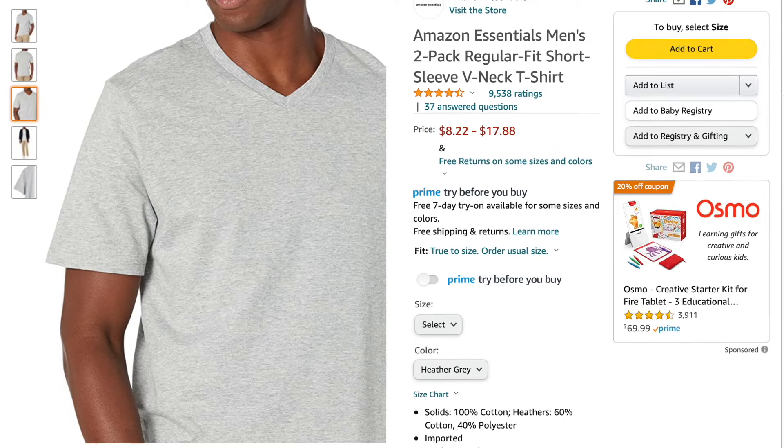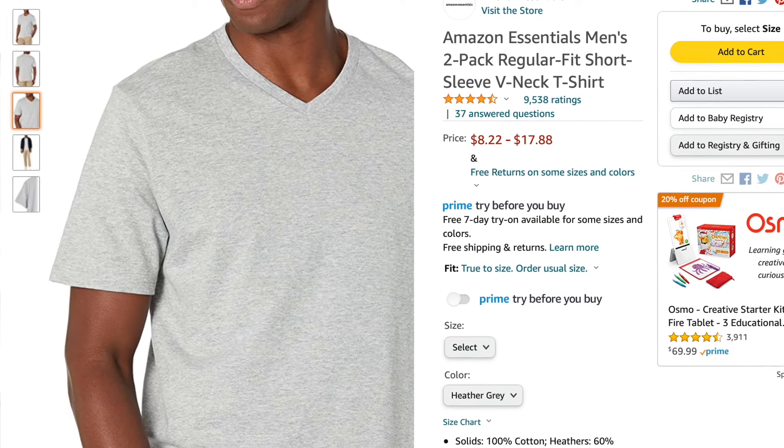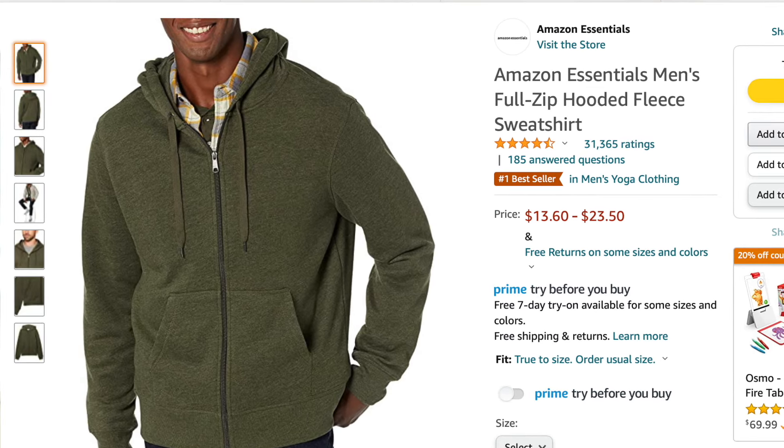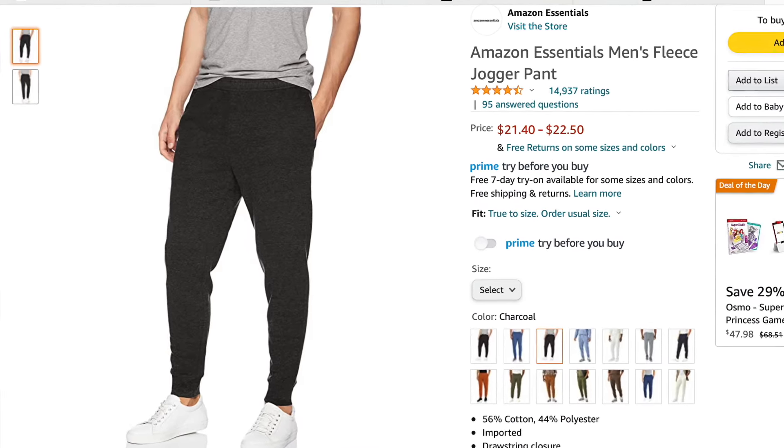Last but not least, if you absolutely have no idea what to get the men in your life, you can never go wrong with basics — like basic t-shirts, basic hoodies, and joggers. They're going to wear them and you can't go wrong. I really like purchasing them from Amazon Essentials; the quality is really good. I get them for my brother almost every single year. Last year I bought him like a whole outfit — joggers, a sweatshirt, and a couple of t-shirts.